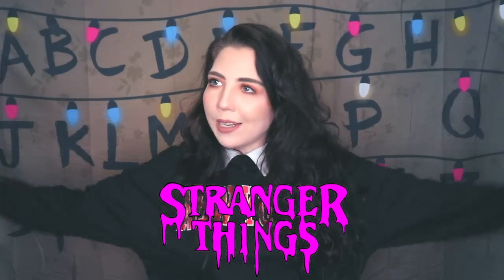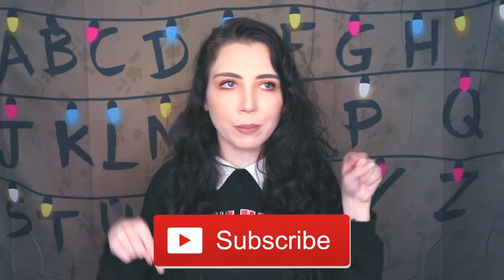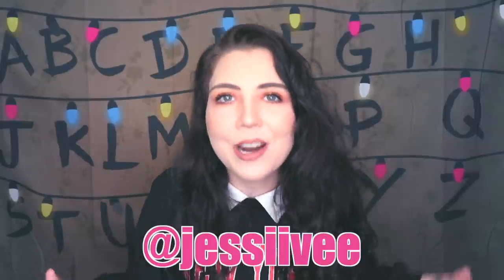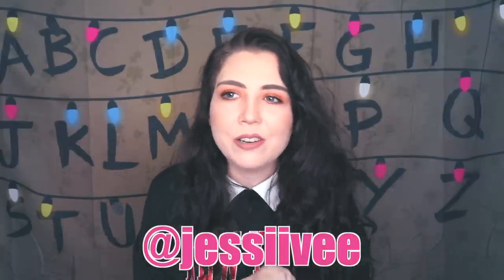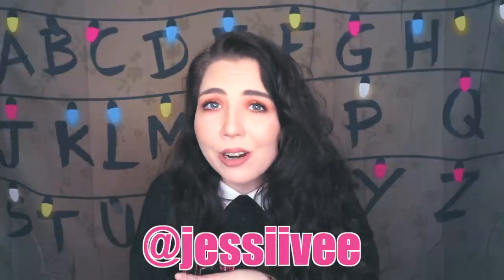Now if you guys want to win this Stranger Things backdrop behind me, all you have to do is be subscribed to this channel — my Jessie V channel — turn on the notification bell, and then head over to my regular Jessie V Instagram and give it a follow. All you have to do is be active on there. If I see your name popping up a lot, commenting, liking things, viewing my stories, I will choose you to win this Stranger Things backdrop.